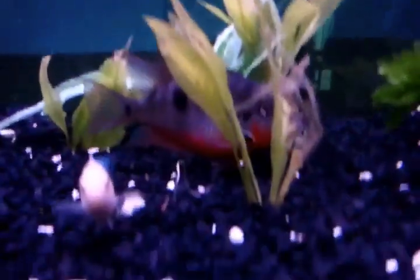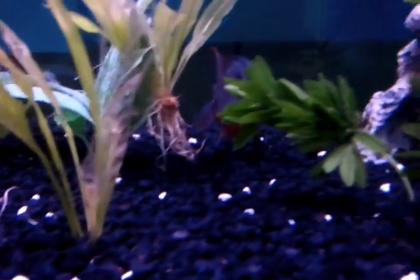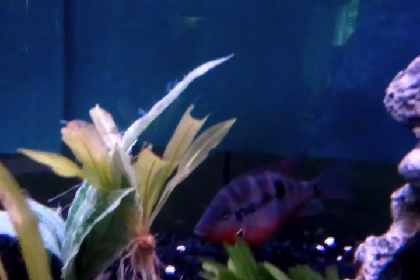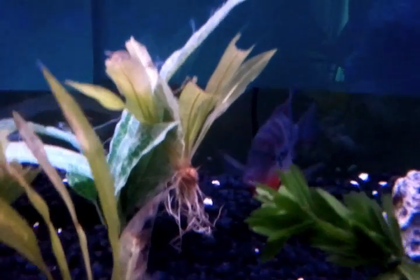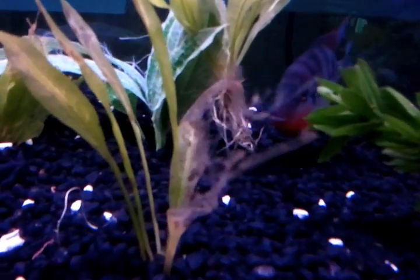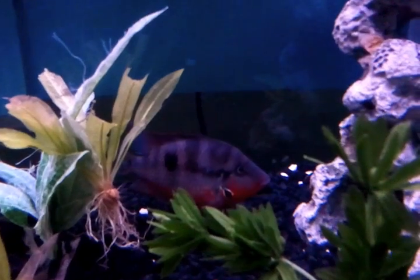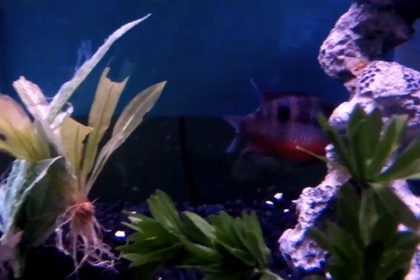And here's a look at my Pink Convict, who I don't talk about too often, but I have had since a baby. And there goes the Fire Mouth — you can see him in the back, just kind of running the tank now, to be honest. You can kind of see him a little bit, see a little bit of the fin extensions on him.